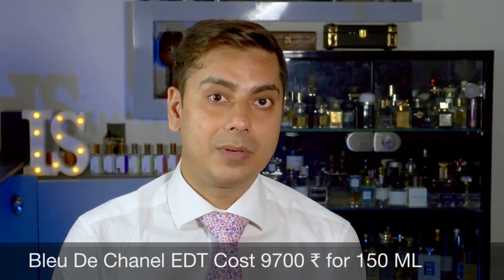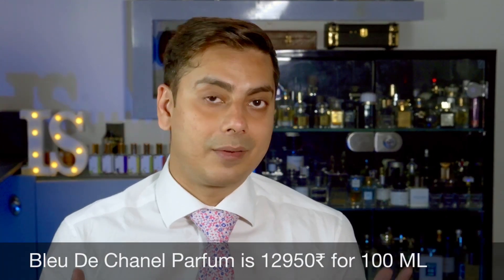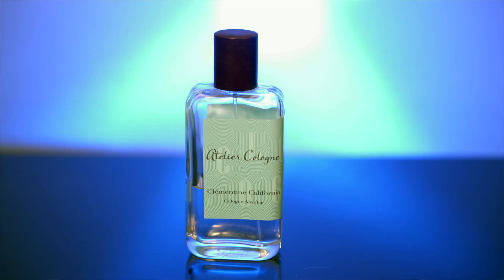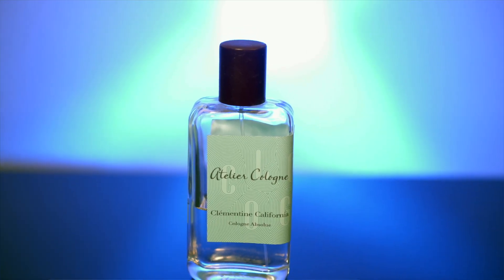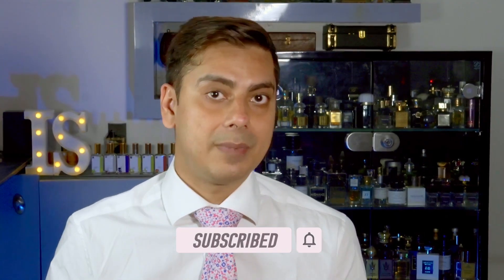My concern about this line is the price point, which is very high for what it gives. The EDT costs around 9,700 rupees for 100ml, the EDP is around 13,000 rupees, and the Parfum is even costlier. For that price, you could get a niche fragrance or even a couple of niche fragrances. That's the only concern I have about this line. Other than that, it's a very easy DNA to wear and a very enjoyable fragrance to have. That's my review — I hope you liked it. Have a wonderful day, bye bye, cheers.